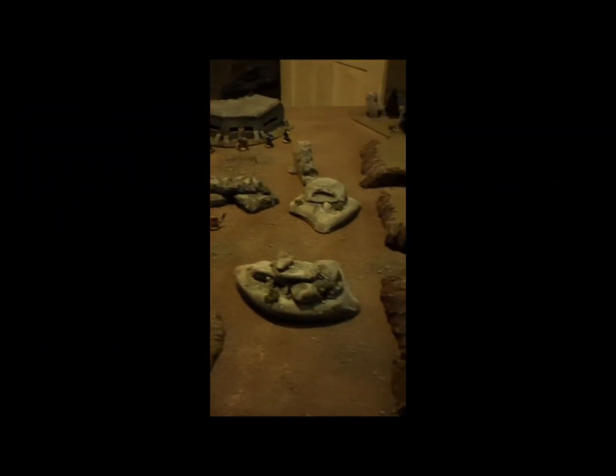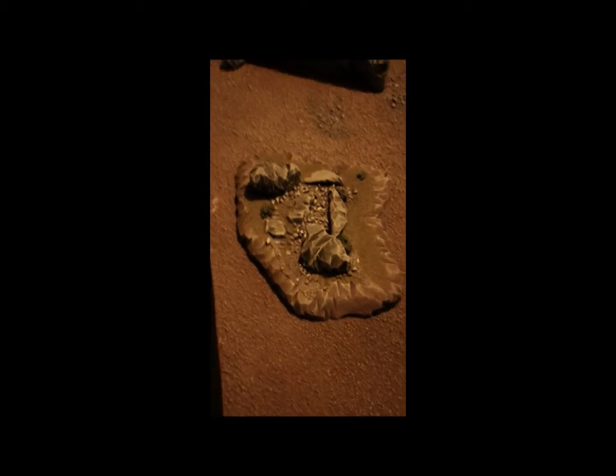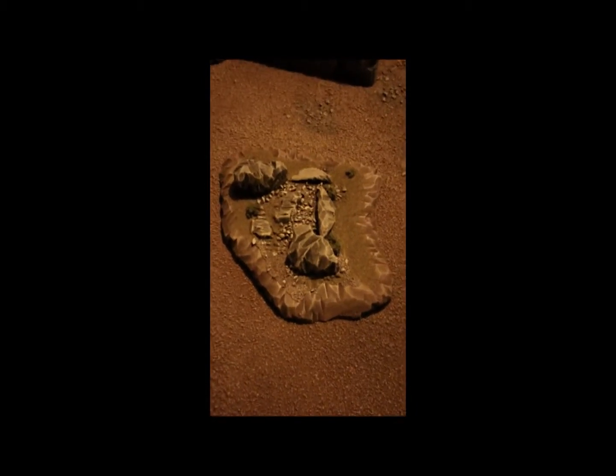Don't forget to comment, subscribe, and like or dislike the video. Also, I forgot to mention — every month I'm going to give away a piece of terrain to a subscriber. This is the one for July; I'm going to give it away on my birthday, which is the 24th of this month. You can also go to my website at www.epicterrain.com and subscribe there, and I give away a piece from the website every month as well.